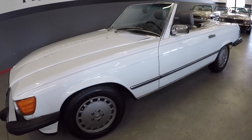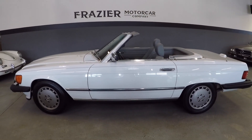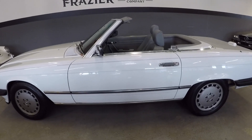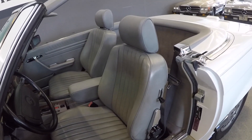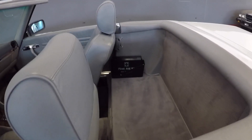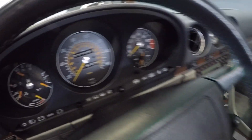The car is really well serviced. We have all the service manuals stamped in the book by the Mercedes store. The interior is clean — it's never been dyed, never been reworked. The wood is in nice shape, and the carpets are nice on this 37,000 mile car.